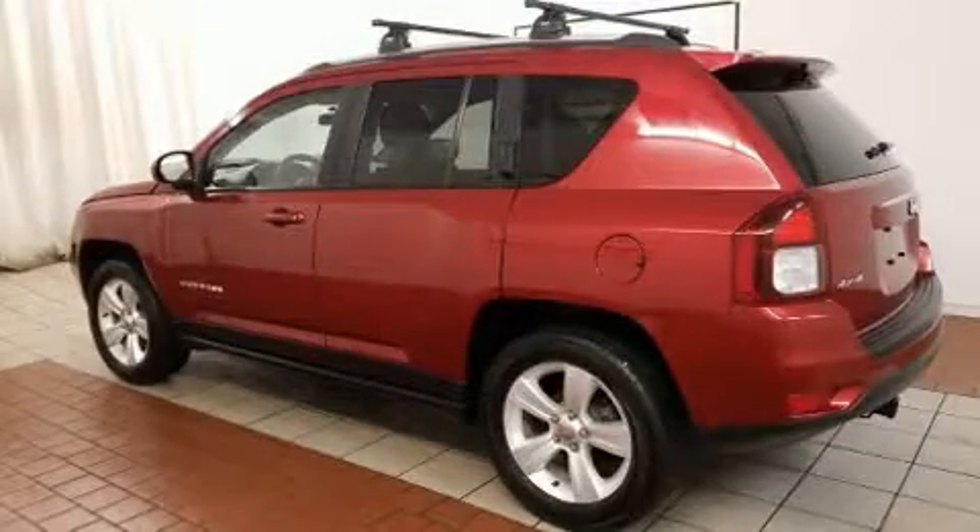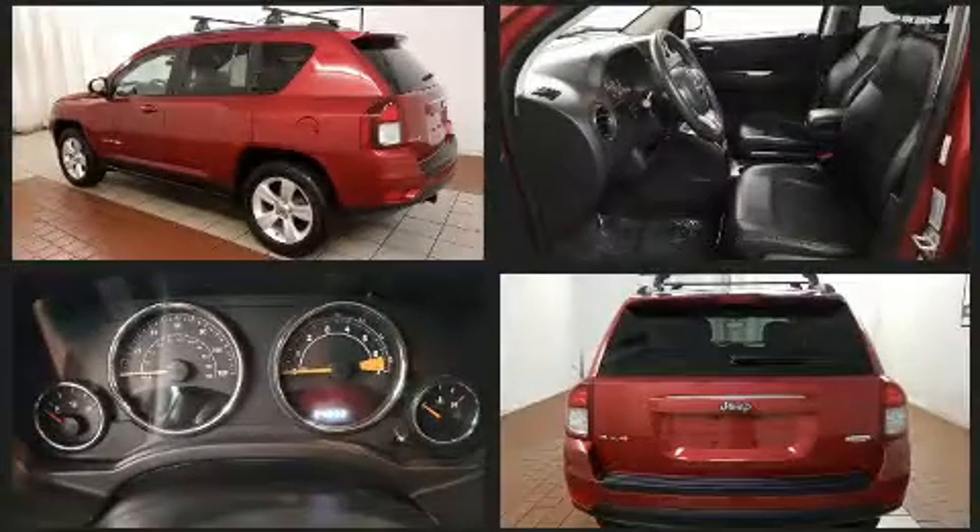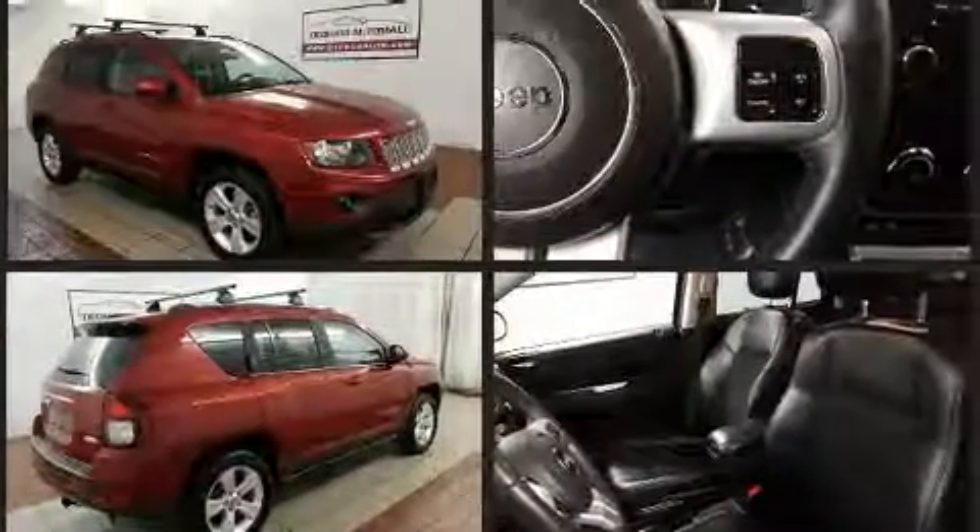Load your family into the 2015 Jeep Compass. Smooth gear shifts are achieved thanks to the 2.4-liter four-cylinder engine. And for added security, Dynamic Stability Control supplements the drivetrain.